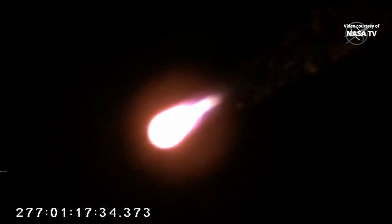Passing through Max-Q, attitude nominal. Engines at 100%. Antares is passing through the area of maximum dynamic pressure. 50,000 feet. Attitude nominal. All vehicle subsystems are nominal. 100,000 feet.